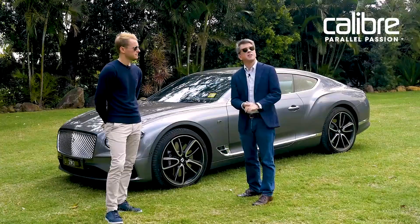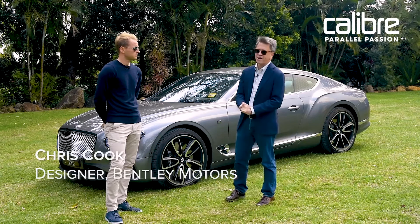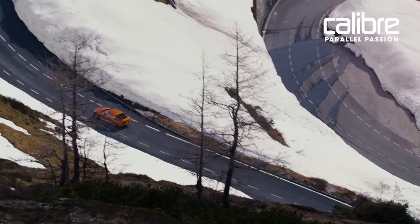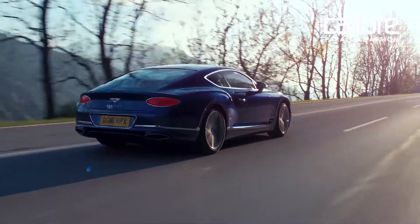We are here today in sunny Australia in Queensland. We are testing the brand new Bentley Continental GT, which we have found out is extremely well named. We are here with Chris Cook and he will bring us through all the little details that have made the latest Continental GT way better.